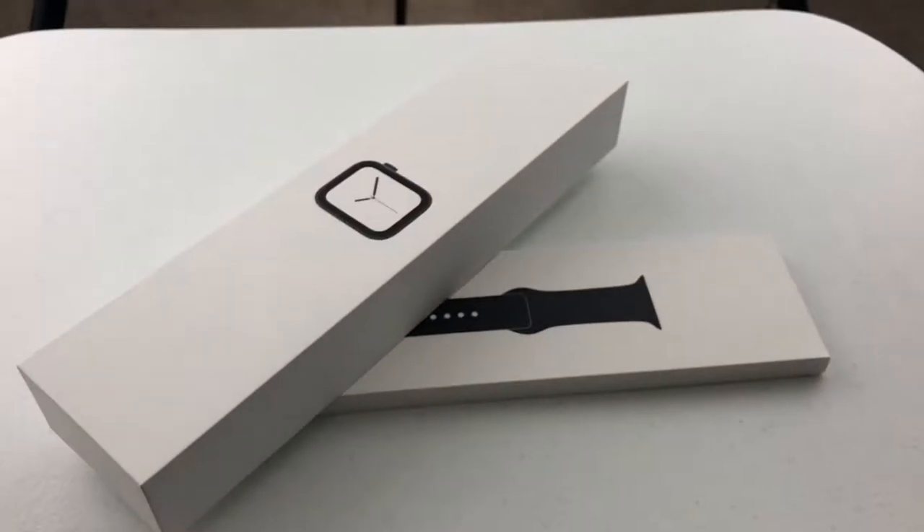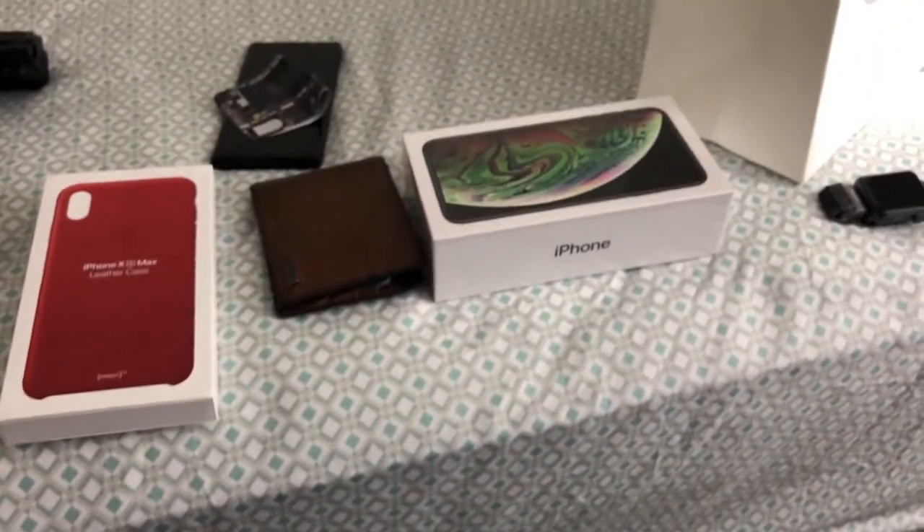So I just finished filming the unboxing of the Apple Watch and I am actually really impressed by it. I'm going to move on, finish off the unboxing for the iPhone and the red leather case, then I'll have to sit down and edit these as well. Let's move on to the iPhone.